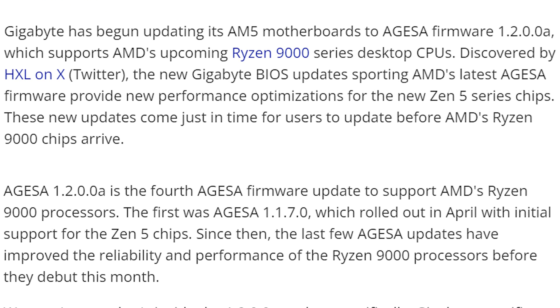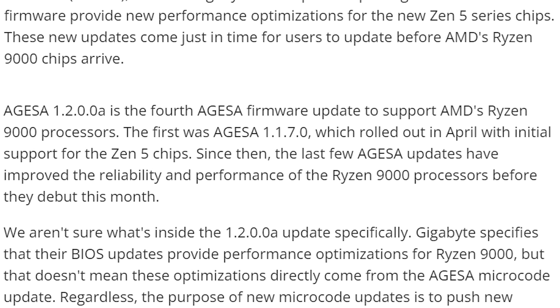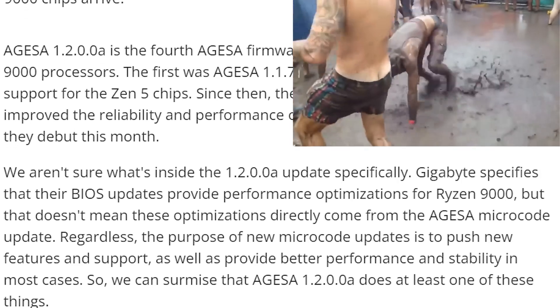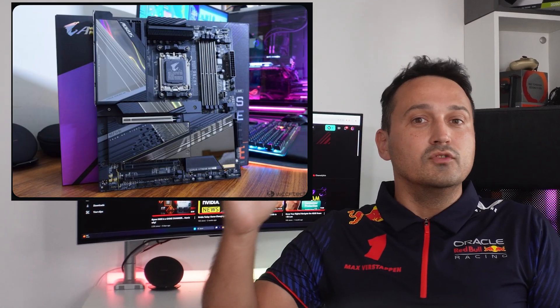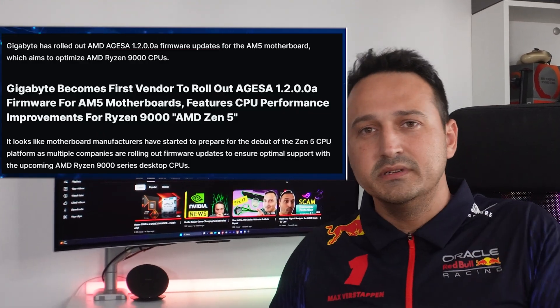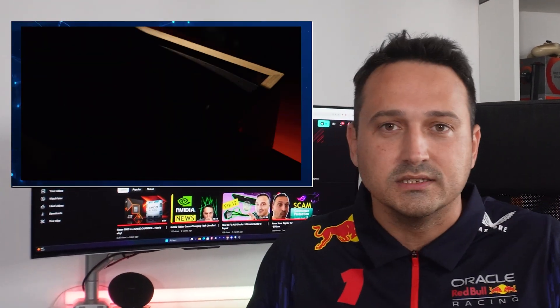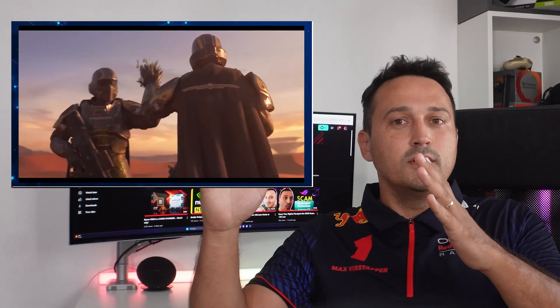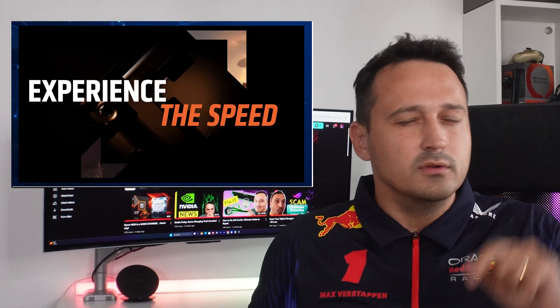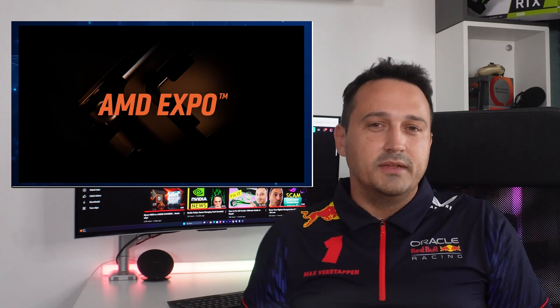Just when you thought your new Zen 5 chip hype couldn't get any better, AMD decided to drop the new AGESA 1.2.0.0 firmware update like a surprise encore at a rock concert. Gigabyte, the brave knight of motherboard manufacturers, has already begun to roll out this shiny new update, making sure your Ryzen 9000 series is ready to flex its muscles to the max as soon as you unbox it. We're talking performance optimizations — this is like adding rocket fuel to your sports car.